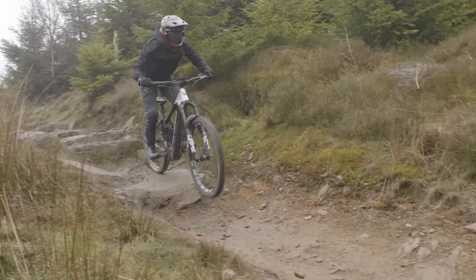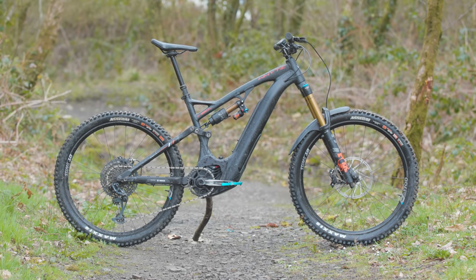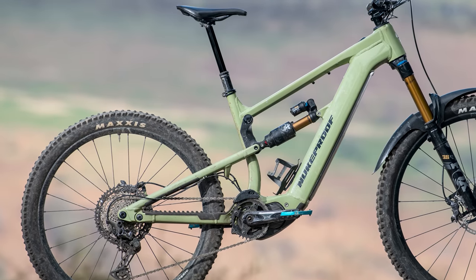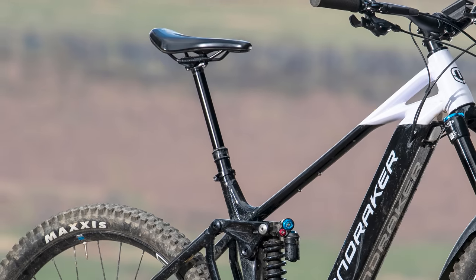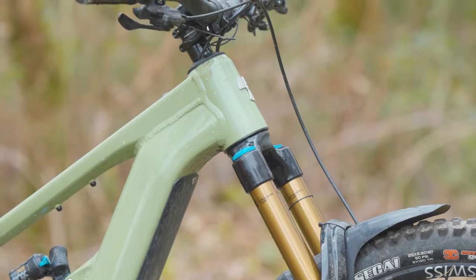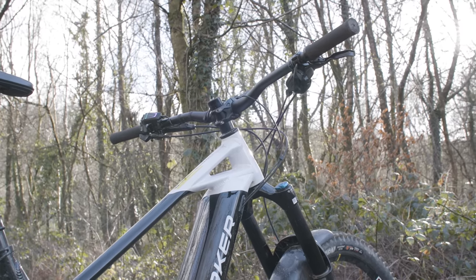Bottom bracket heights vary hugely, from a low 328mm on the White to a relatively high 357mm on the Mondraker, with the Nukeproof in the middle. When it comes to angles, it's the Megawatt that leads the way with a seriously steep 78-degree seat tube angle, compared to 76.5 degrees on the Level and 75.3 degrees on the E180. In the high position, the White and Nukeproof both have a 64-degree head angle. Switch the E180 into the low setting and this slackens to 63 degrees, while Mondraker opts for 65 degrees.